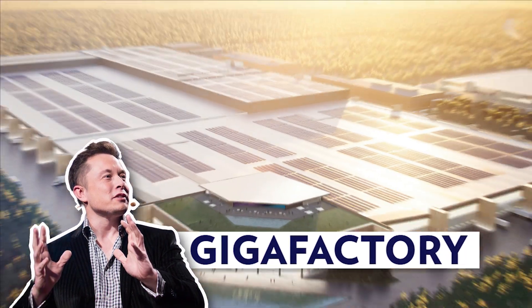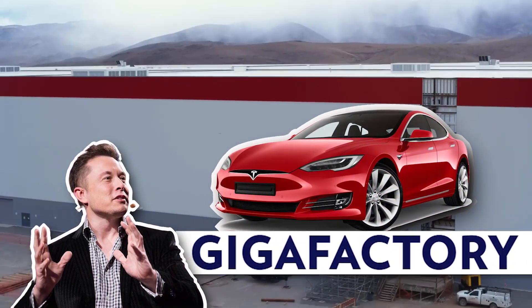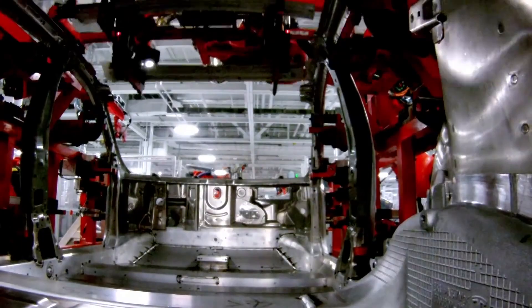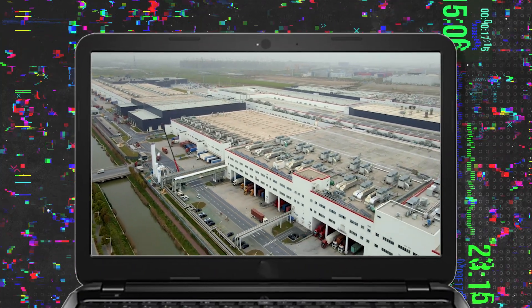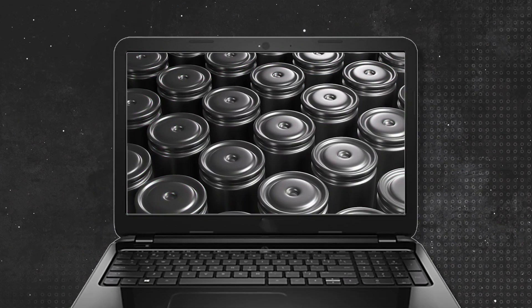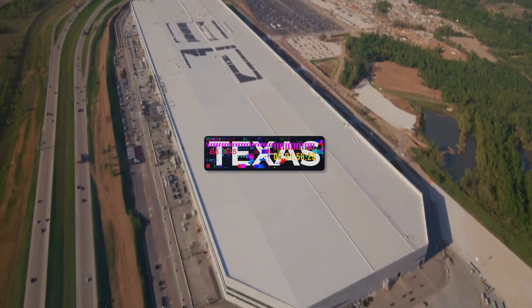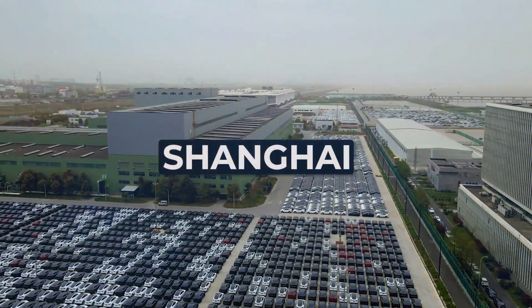The term Gigafactory was coined by Elon Musk as he was addressing investors about the type of factory needed for the production of the Tesla Model 3 electric car. As Elon puts it, it's a machine that builds machines. Upon looking from outside, the Gigafactory may look like one giant factory given its size. However, in reality, it's a series of buildings connected to create a chain of manufacturing units for their electric cars, batteries, and other Tesla products. As of right now, there are currently five Gigafactories in service all around the globe, with a sixth one announced to be launched in 2023.